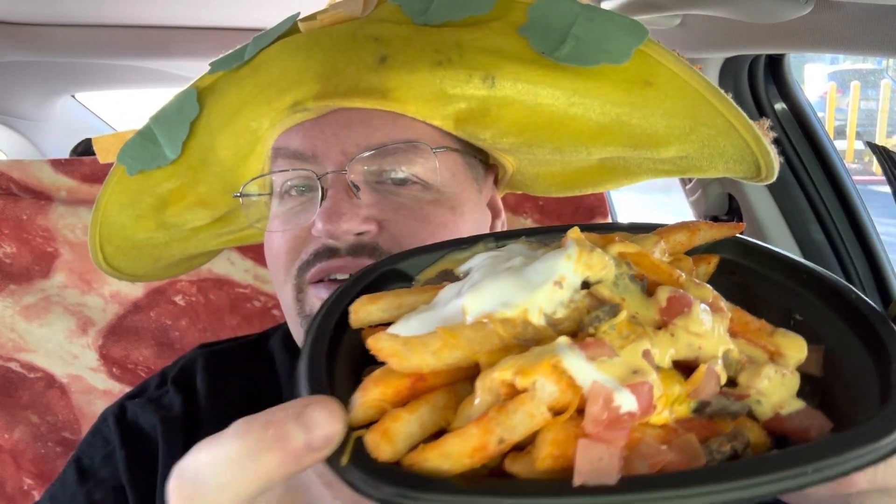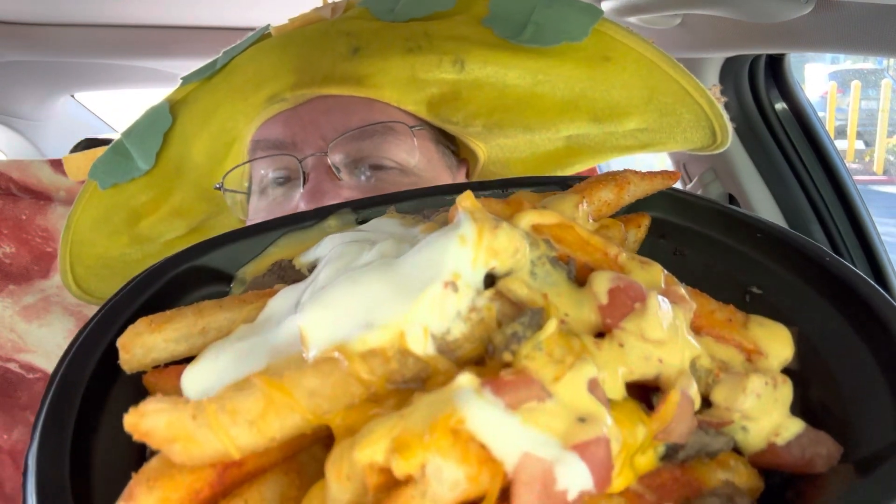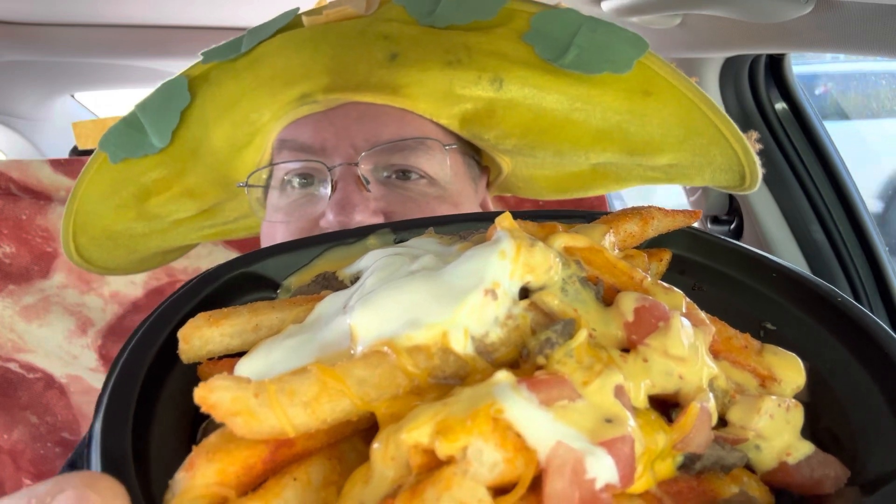They've got a new promo called the Yellow Bird Nacho Fries — it has Yellow Bird hot sauce on it and all the regular ingredients of the nacho fries bel grande. This one has steak on it and it was $4.99. You get the seasoned nacho fries, tomatoes, cheese sauce, and steak.